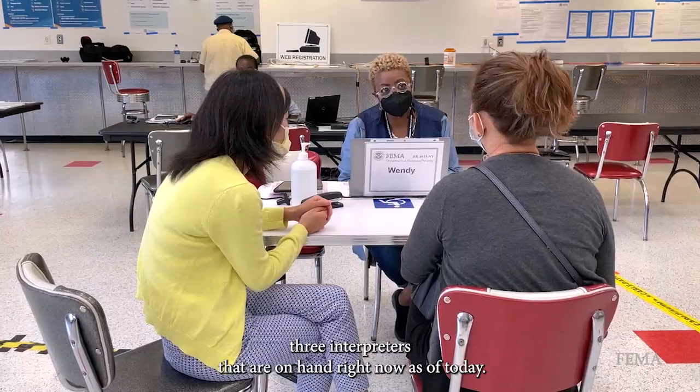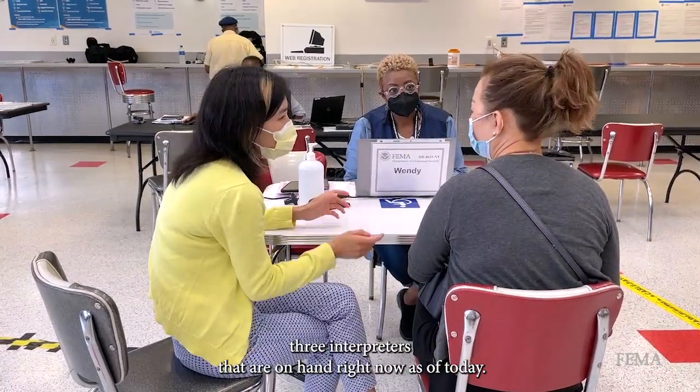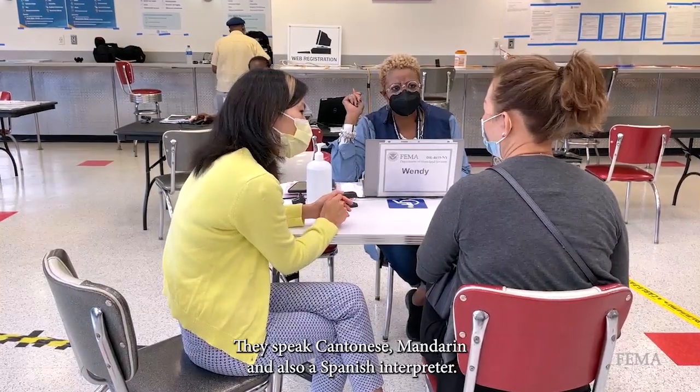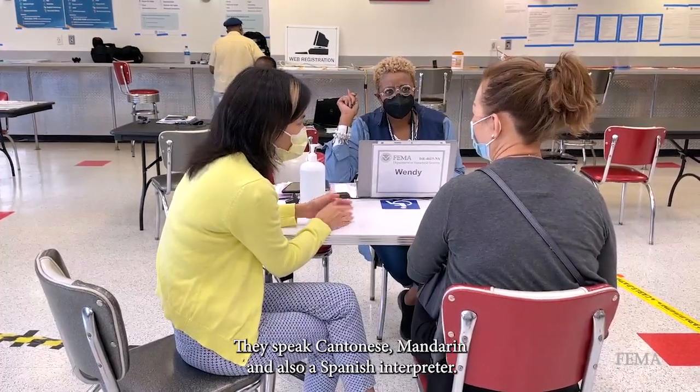Currently we have three interpreters that are on hand right now as of today. They speak Cantonese, Mandarin, and we also have a Spanish interpreter.